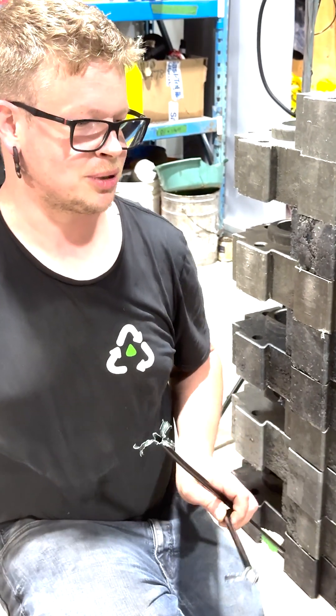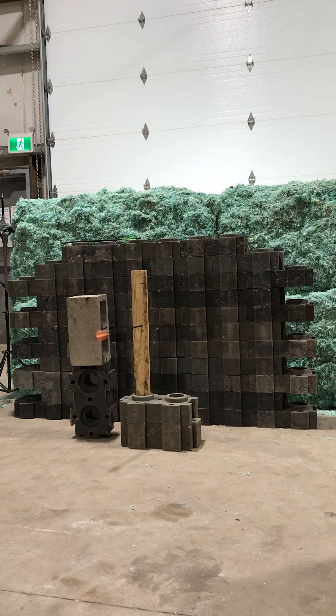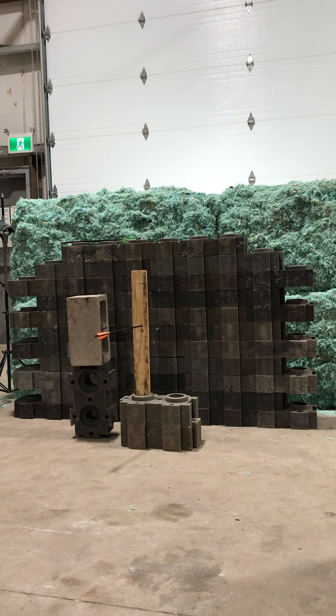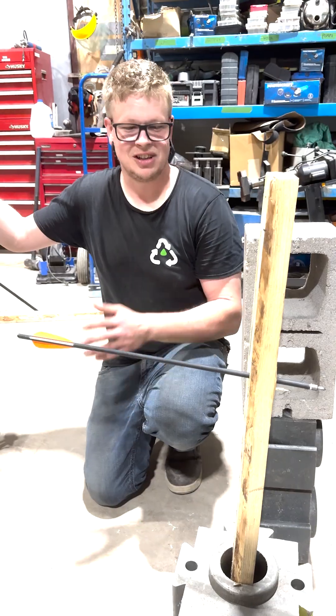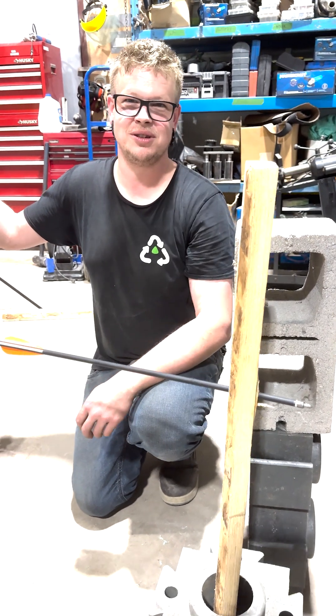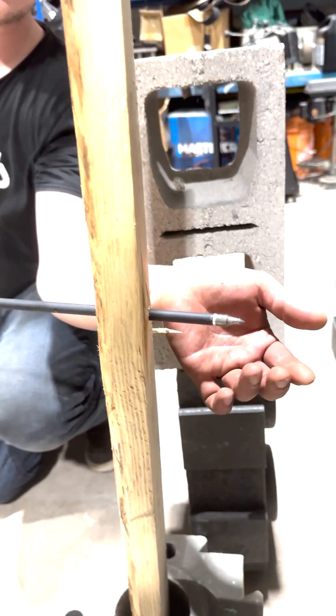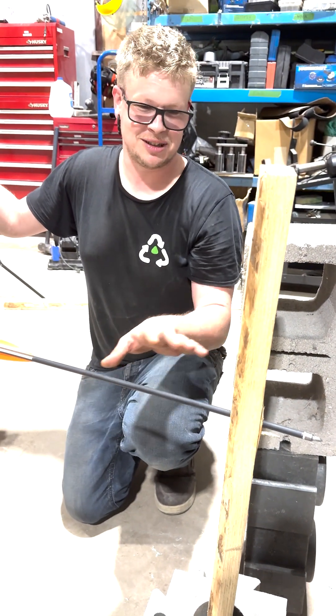I'll show you just how tough this is against a piece of wood. Look at the results of this comparison test — that arrow went straight through the 2x4 and it's almost completely undamaged. Now pulling it out might damage it, but that's something else.